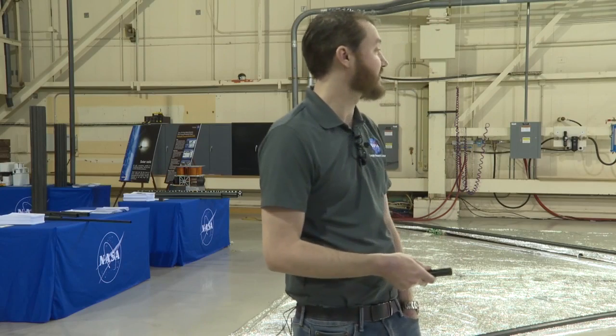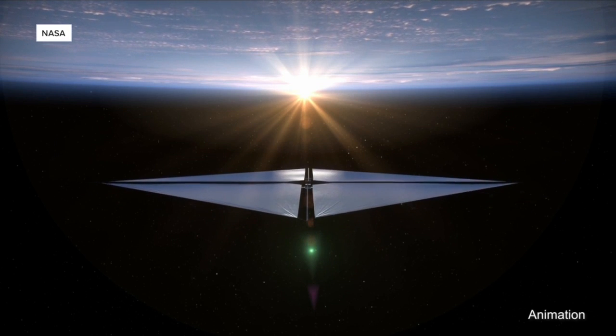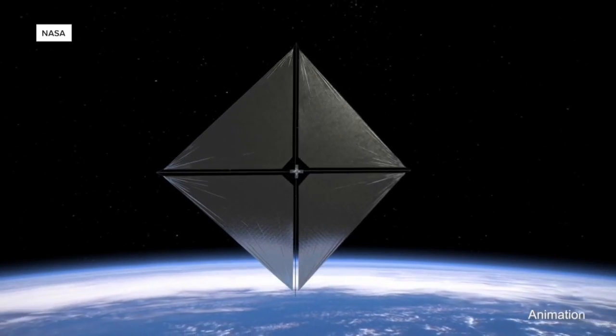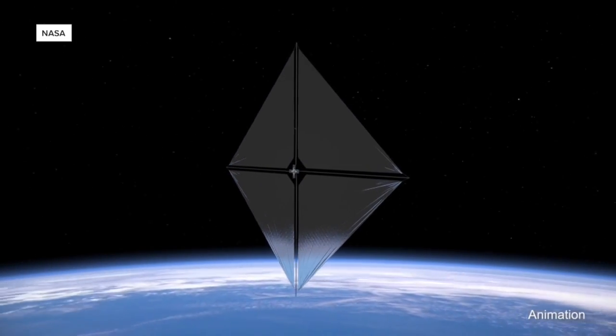You could use this to carry a science instrument. Scientists say one of the big problems with sending things to space is how much fuel it takes to even get into orbit. Then if you want to go anywhere, you need even more fuel. But not with this solar sail.